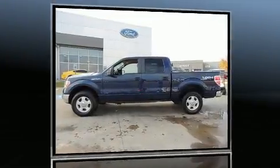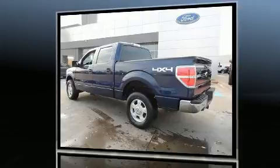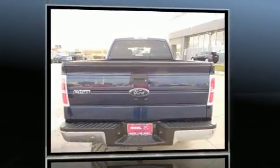Sensibility and practicality define the 2010 Ford F-150. With less than 40,000 miles on the odometer, this vehicle proves competitive in its price class based on its condition and value.